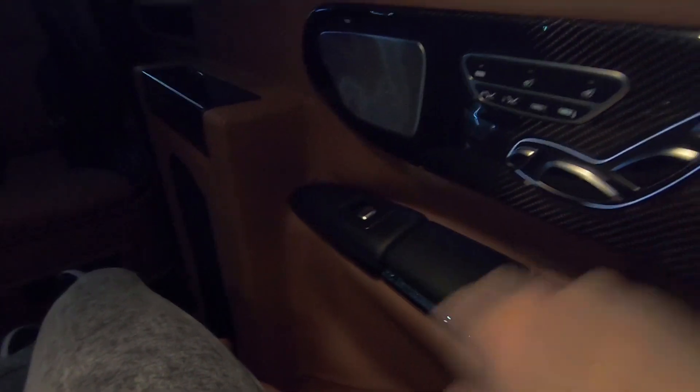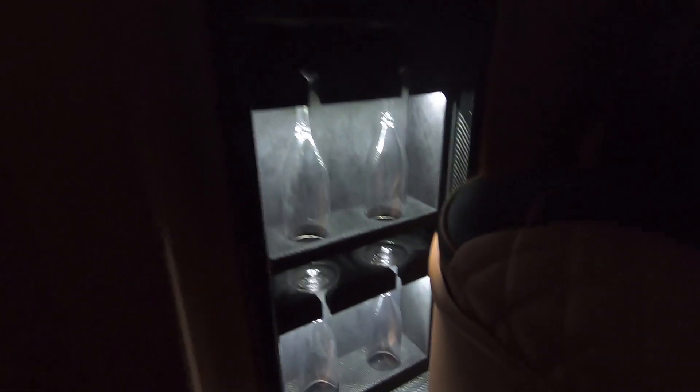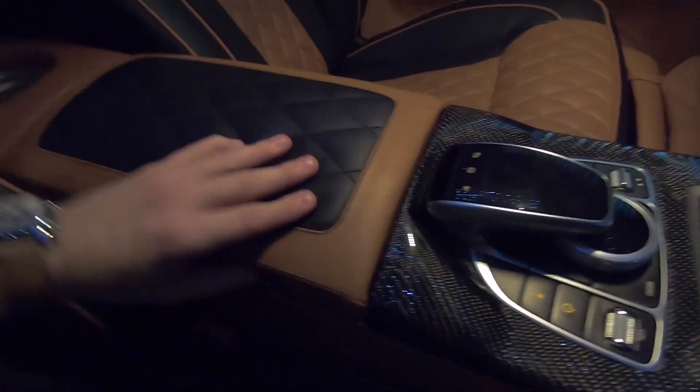We have the ashtray here. Also we have these champagne glasses, which are very exclusive. We have little storage in the armrest with USB ports, and here in the back we have the cupholders.